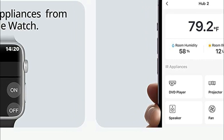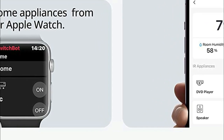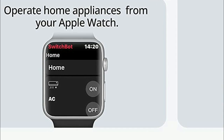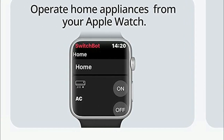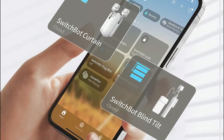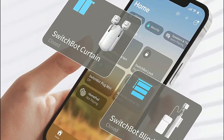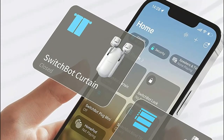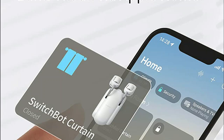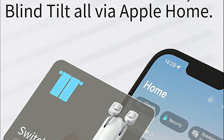By integrating other SwitchBot products, you can unlock a wide range of automation possibilities within the smart home ecosystem. For those who are unable to use smartphones or voice commands, the device provides two buttons that allow for easy setup of household appliances or automation scenes. Simply tap lightly and open the door to a plethora of home automation options, making it particularly suitable for the elderly or children.